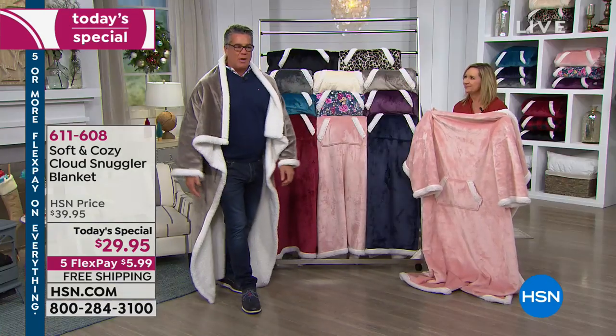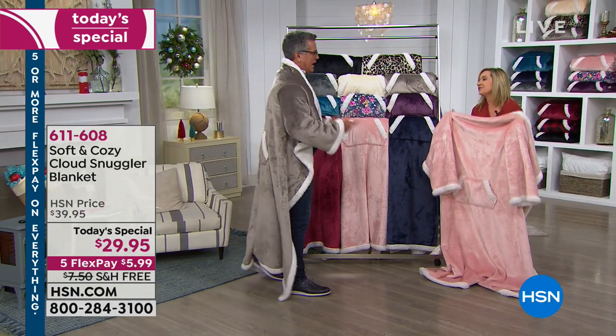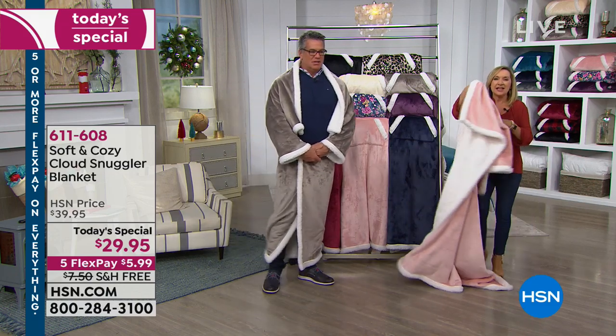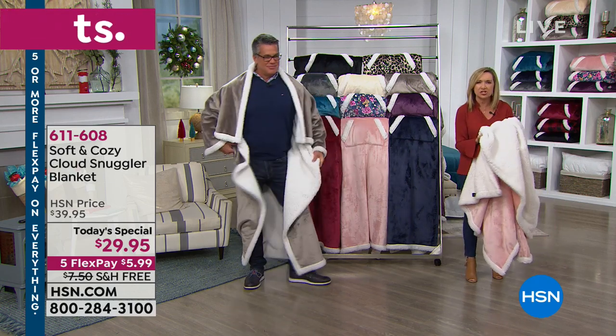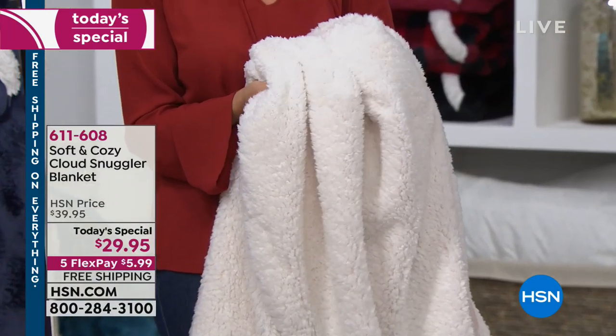For a lot of guys, this is probably the way you would wear it — you just want to have your blanket kind of over your shoulder. The Sherpa in our Soft and Cozy line is the best. It really is unlike any Sherpa I've seen out there because it's much softer and very cottony in the feel — it has a plush soft hand to it.